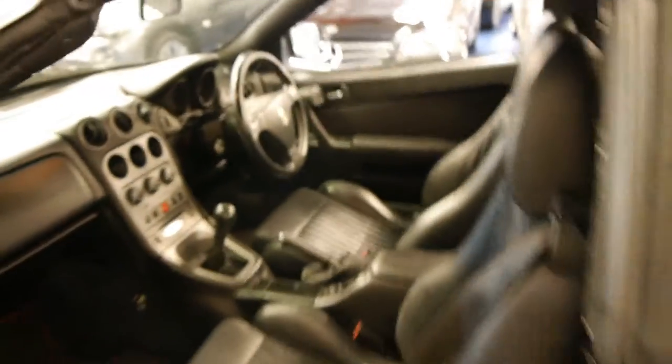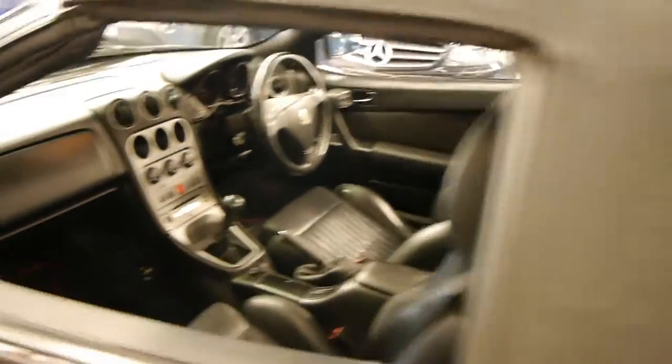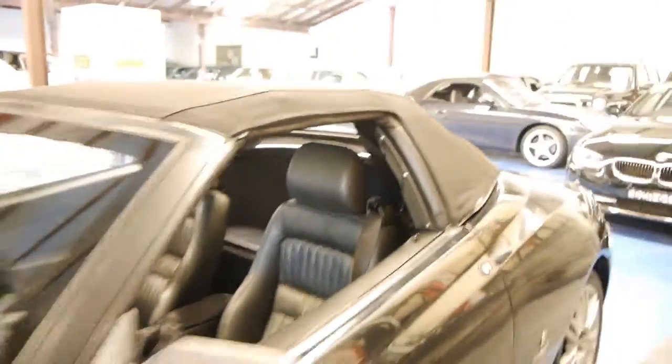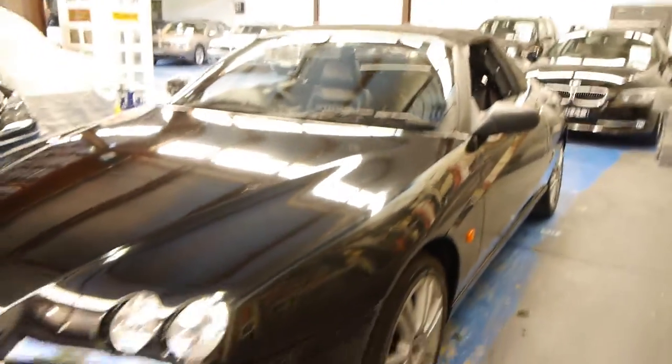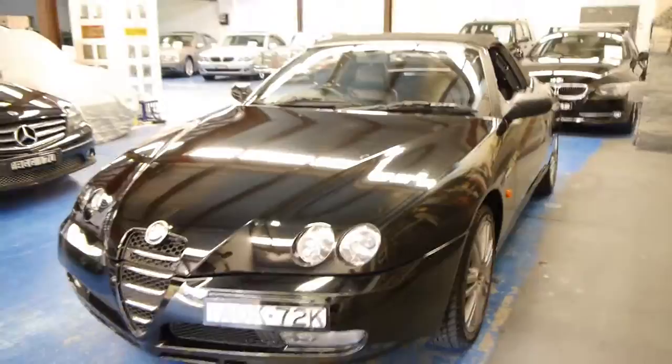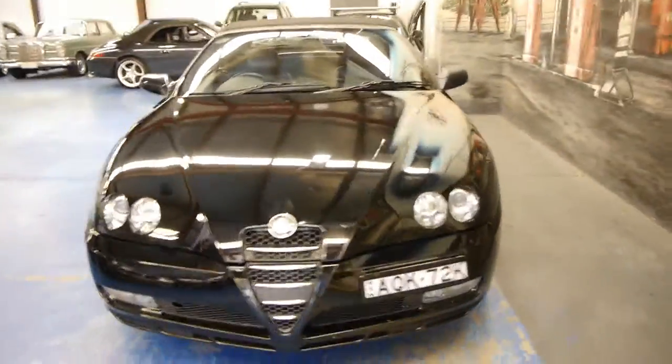This is a car which shouldn't need anything at all spent on it. It's got the very nice Alfa alloy wheels. Being a 2004 model, it is one of the latest Spiders, and it looks like it's got the original number plates on it from new.